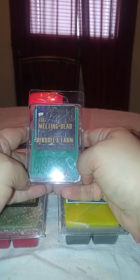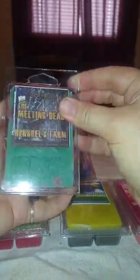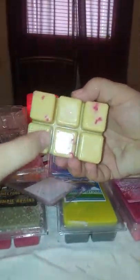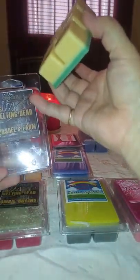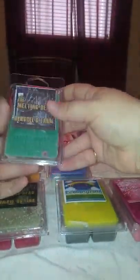Then we have Herschel's Farm — this is one somebody had suggested to me. It's watermelon, strawberry, honeydew, and oranges. I have a lot of melon scents from this summer so I wasn't a hundred percent sure, but this one's really good. It says Herschel on it with little blood drops. On the bottom you can see there's blood, which she has with a lot of her Melting Dead melts. I can get the watermelon, a little bit of the strawberry, honeydew. I don't get much of the orange, but maybe that'll come out on warm. It's a good fruity scent.